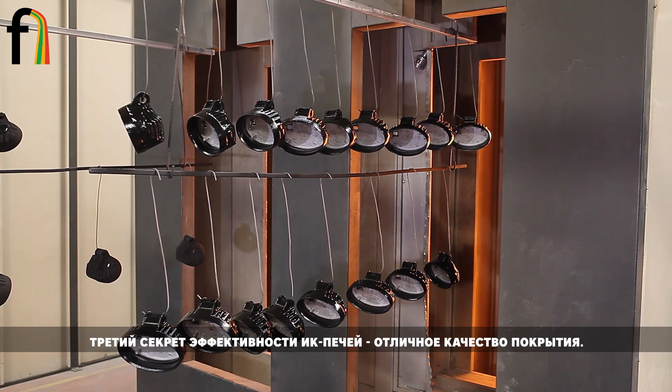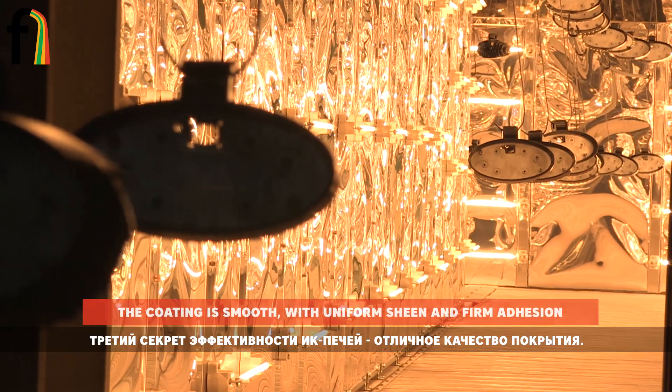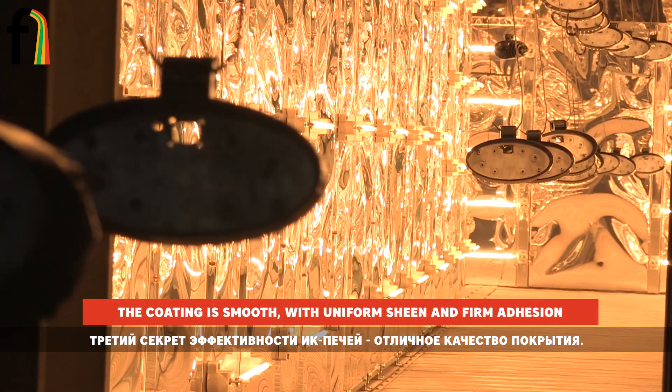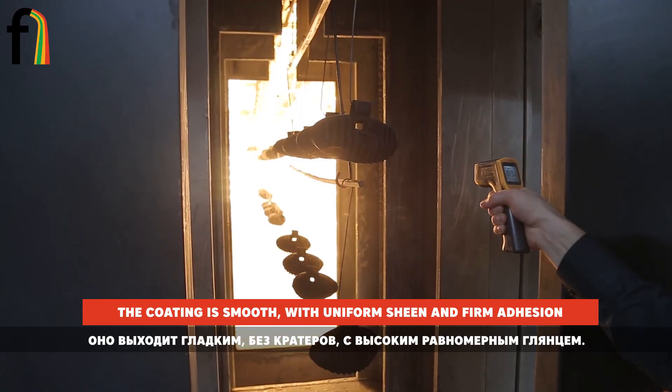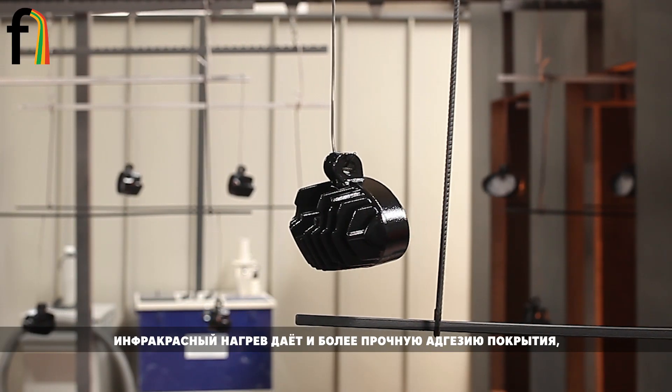The third secret of the infrared furnace efficiency is excellent quality of coating. It is smooth, without fissures, emphasized with high uniform sheen. Infrared heating also ensures firmer adhesion as the powder melts bottom up.